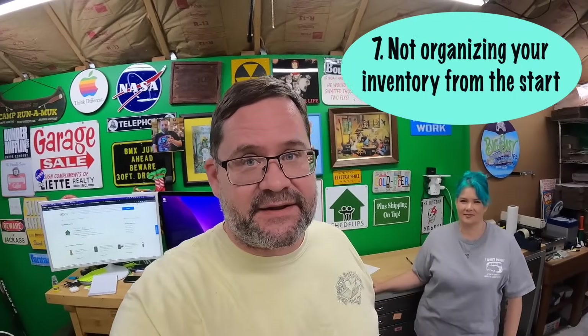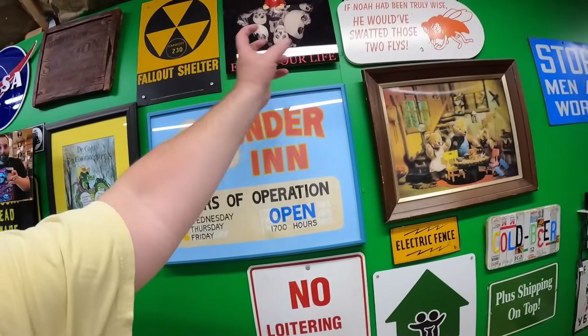Number seven is not organizing your inventory from day one. When I first started I was doing this out of a small spare bedroom with a few shelves and a closet. I'd list something and put it on the shelf and when it sold I had a couple hundred things and I knew where everything was. I'd think, 'that's over here behind this,' and it worked great. People with inventory systems? That seemed silly — I know where everything is, I don't need that.